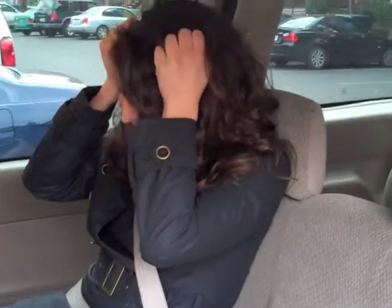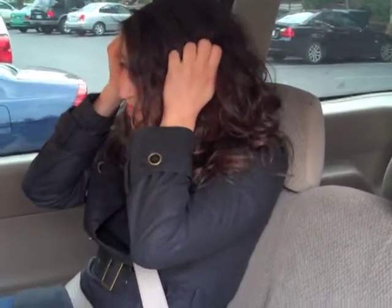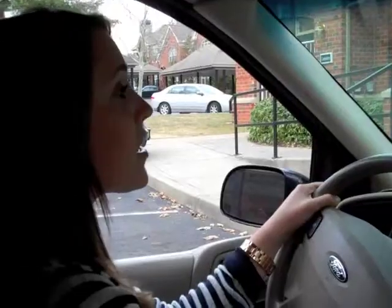First question: how many servings of fruits and vegetables should you eat every day? I think it's five a day. Partial credit. Actually, you need five to nine servings of fruits and vegetables every day. So you're going to get craisins — dried fruit instead of fresh fruit. Congratulations!